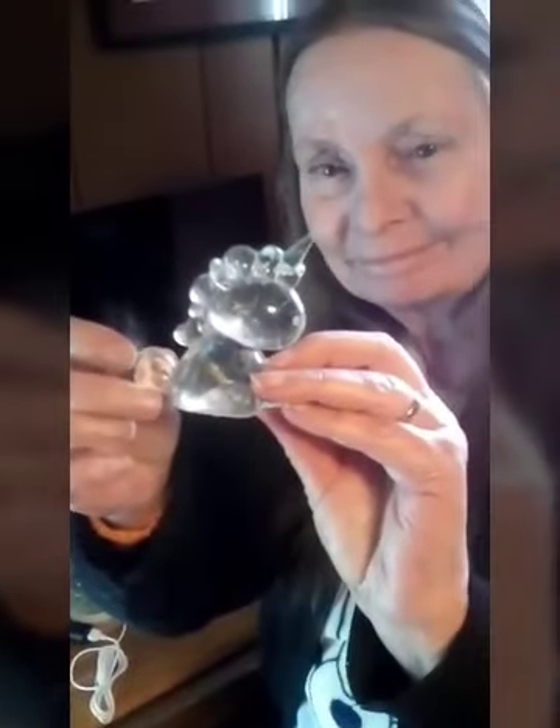Now we made this little unicorn — he is so cute. And we've made other stuff. We just got done making some stuff a few minutes ago. We can't unmold it until tomorrow, so we're doing good.